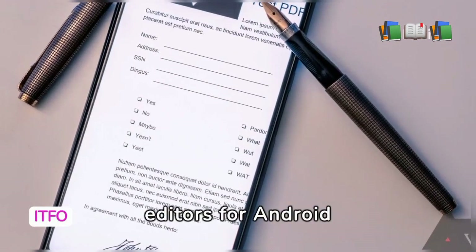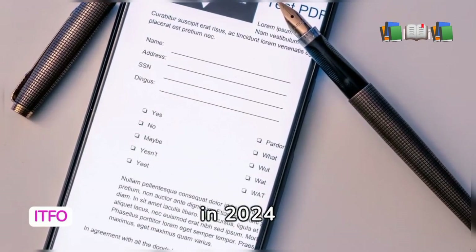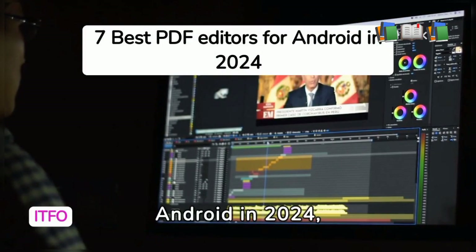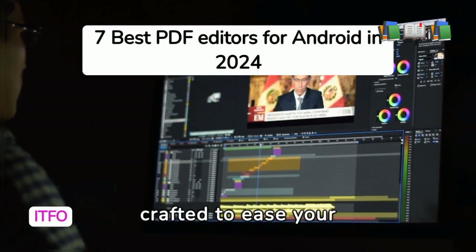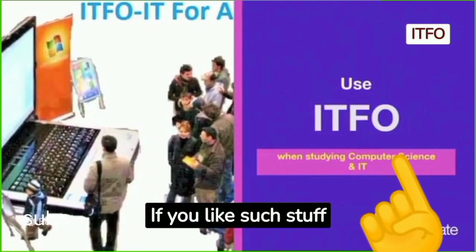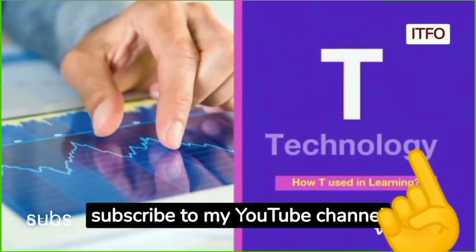7 Best PDF Editors for Android in 2024. Discover the 7 best PDF editors for Android in 2024, crafted to ease your PDF management from your smartphone. If you like such stuff, subscribe to my YouTube channel ITFO.